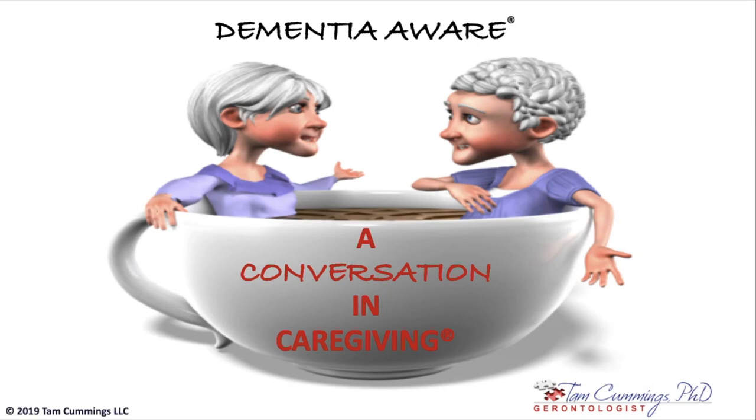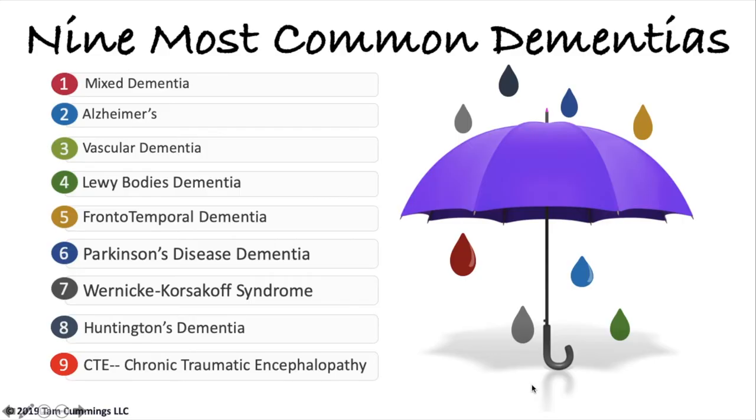Hi, I'm Dr. Tam Cummings and I'm a gerontologist who specializes in dementia. Today, for the purposes of your learning, we're going to talk about the nine most common forms of dementia. These nine dementias constitute 99% of all dementias. If you understand these nine, you can remove the ones that cannot apply to your loved one and go back to your physician with information about which remaining dementia they may have.